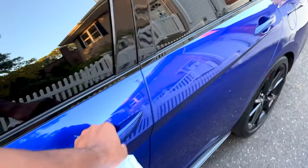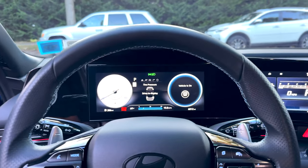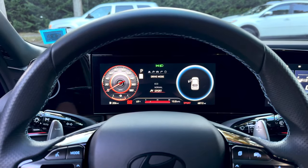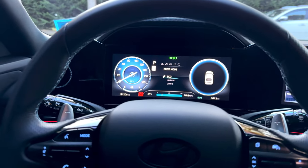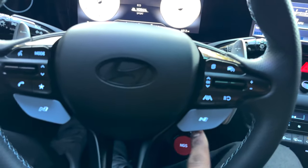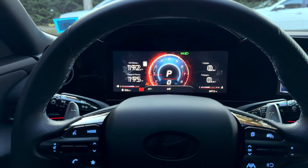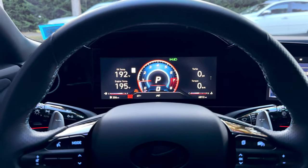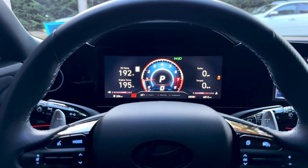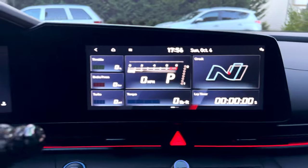The infotainment is pretty clean. You've got the screen where you can see your drive modes — I've got Normal, Sport, Echo, and N mode set up on the N button, and then you can press and hold for Custom mode, which is how I have it set up.